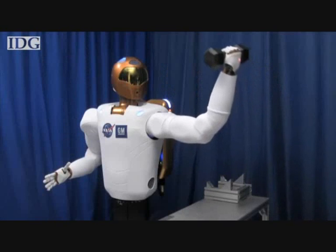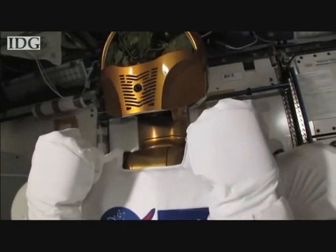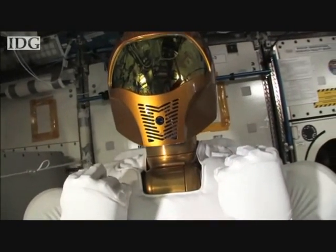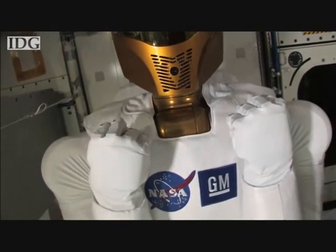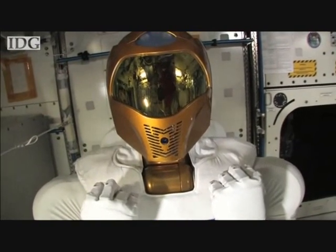On September 1st, the station crew plans to begin leading R2 through its first movements in orbit. Currently, the robot is connected to a pedestal on the space station. NASA hopes by the end of the year to ship leg attachments to be attached to Robonaut 2, giving it more mobility around the orbiter and upgrades for R2 to go outside into the vacuum of space.